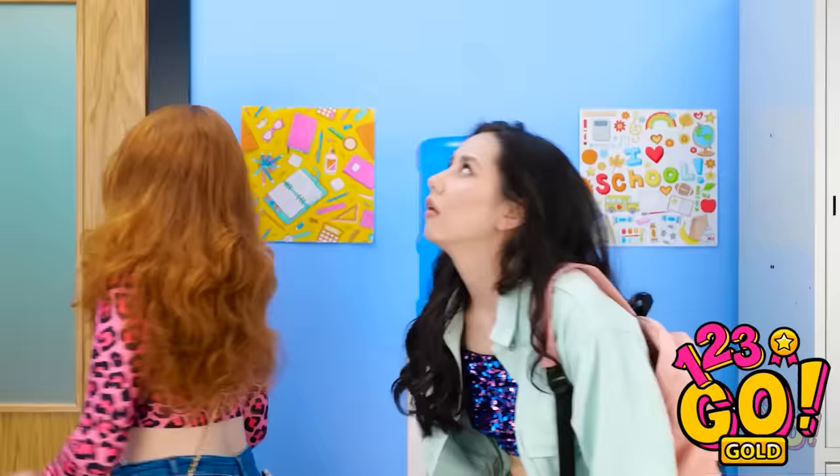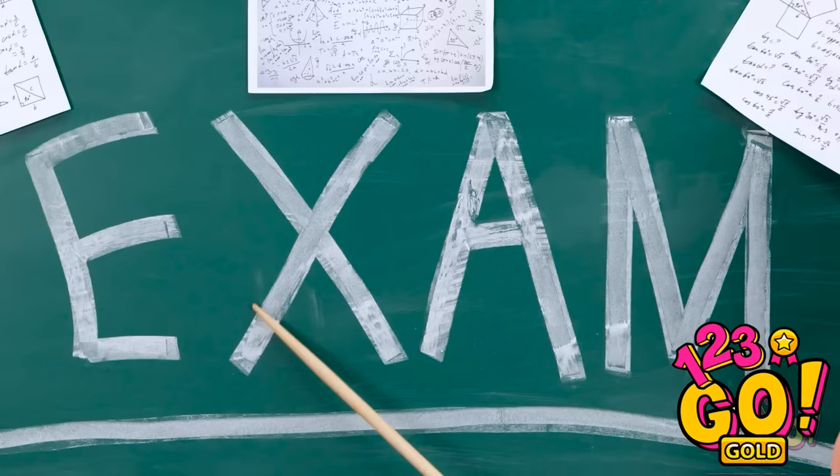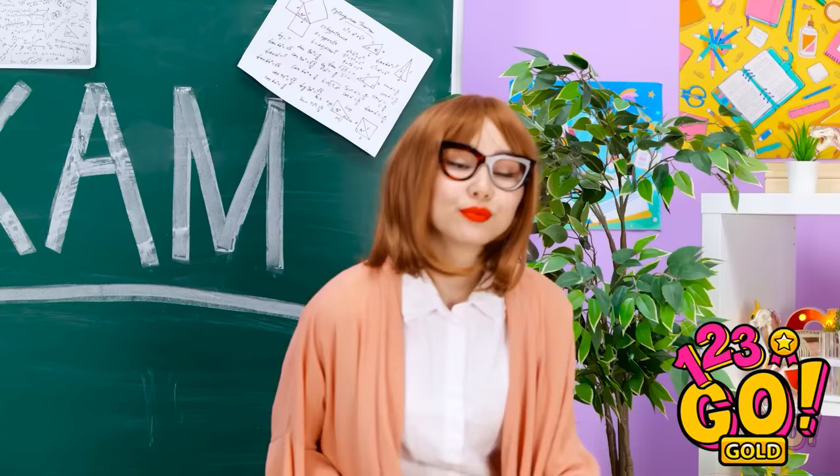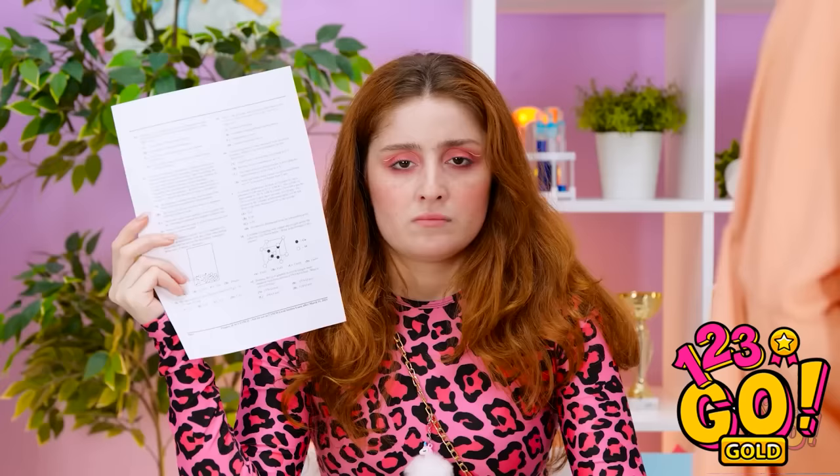Do we have to? Late night, girls? And on a school night! We have an exam?! I hope you studied, class. This is one tough exam. Good luck. Thanks. I'm gonna need it. I have no idea what I'm doing. Oh wait! I can cheat! I love technology! Oh no! The teacher!